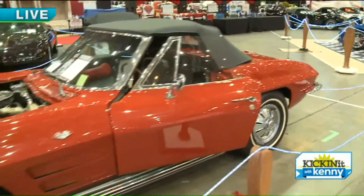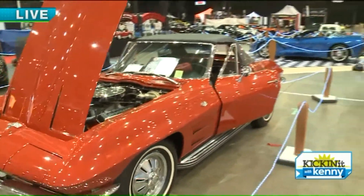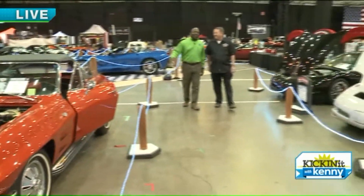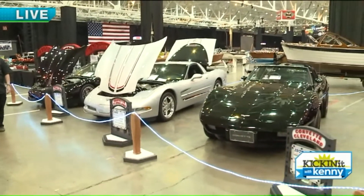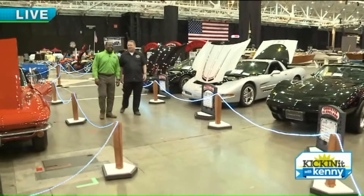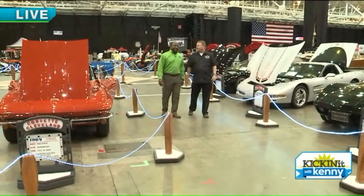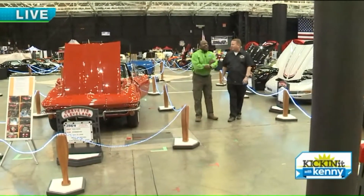You have Ford Coupes from the 30s, you have Corvettes that just came out a few years ago. I've seen cars from the 30s, 40s, 50s, 60s, 70s, 80s, 90s, and 2000s. We even have some Lamborghinis here this year with the Fat Man Invasion, so we have Euro imports — a whole new genre of cars for people to come see.